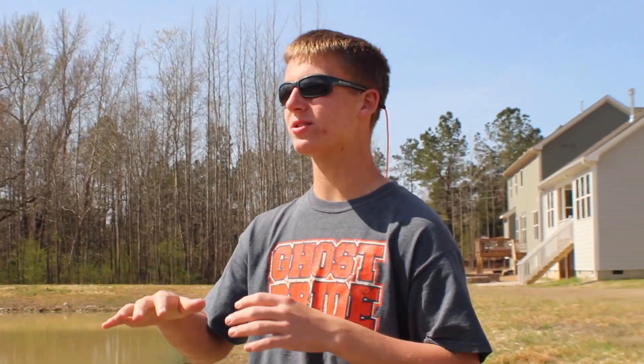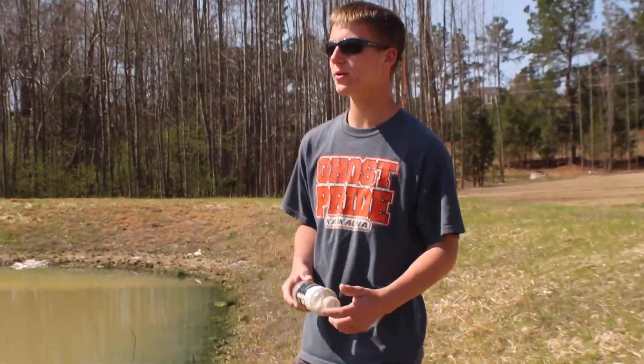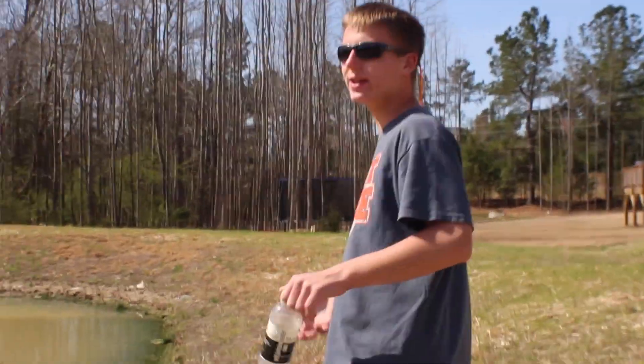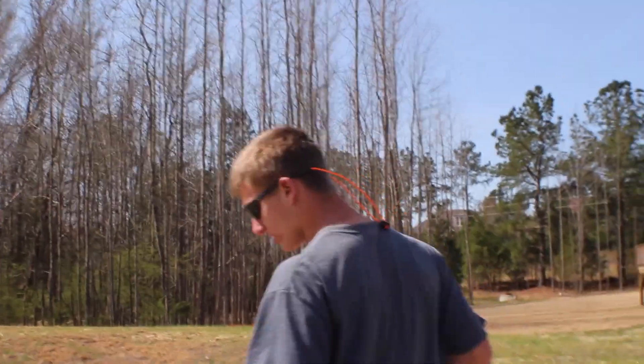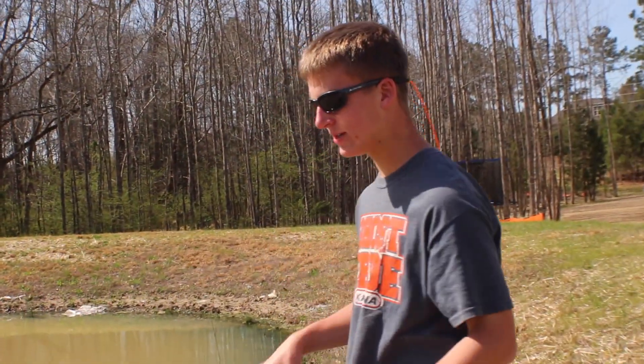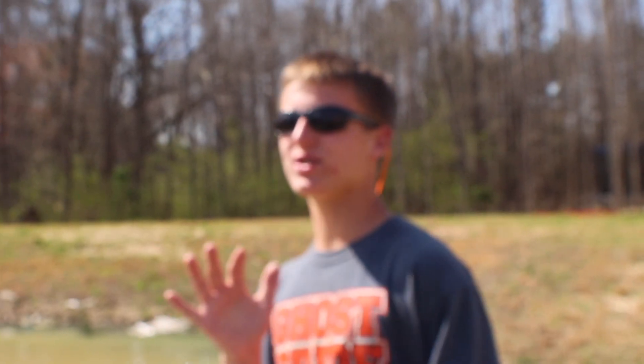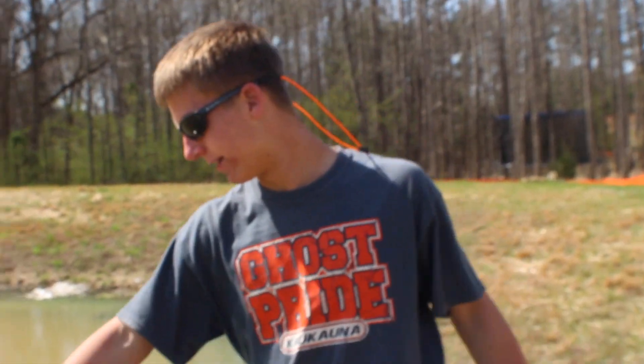This trash probably blew over from those construction sites but we're picking it up — we're trying to keep this as clean as we possibly can so these fish can live the healthiest lives they possibly can. In the summertime there are millions of frogs here, and look right there — we got our first frog eggs of the season so far. This whole thing is gonna be full of frogs.